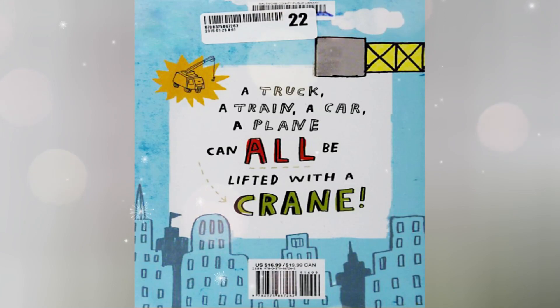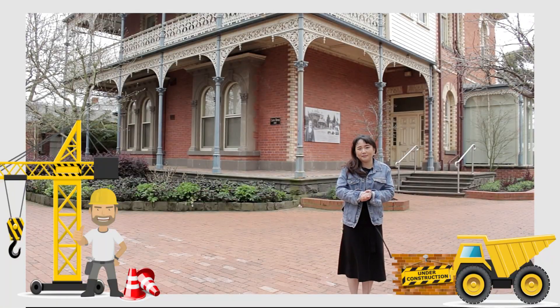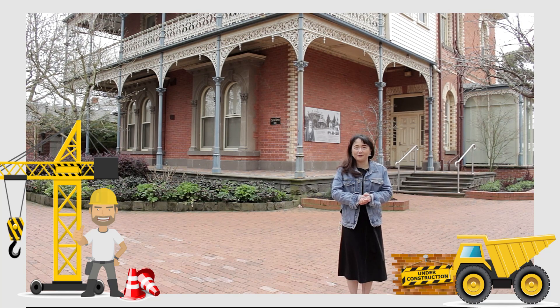And that is the end of the story. Wow, isn't that amazing what a crane can do? My reading friends, certainly a crane is a very strong machine to lift things up.